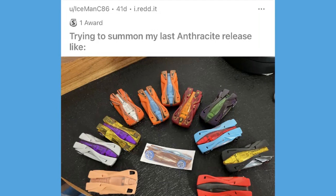The first post is from IcemanC86, who said he's trying to summon his last anthracite release. He's got a picture of it printed out in the middle. Look at all these different anthracites — I'm assuming he's got all the recolors of anthracite in this picture. On the bottom left you can actually see a prototype anthracite, which is very cool and probably extremely desirable — probably $250 plus right now on eBay.